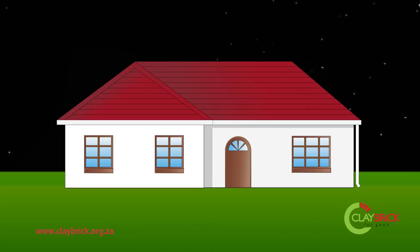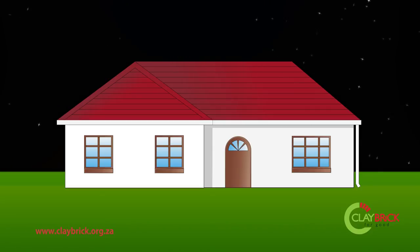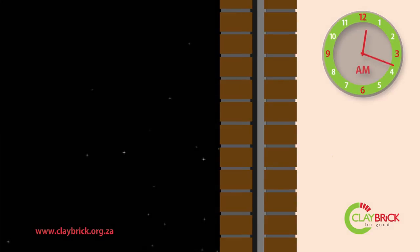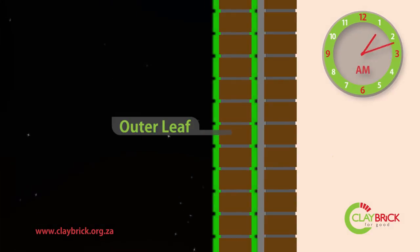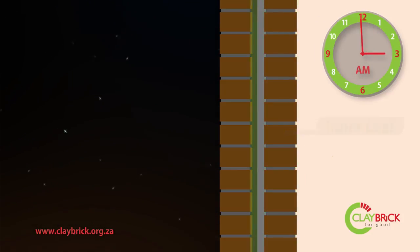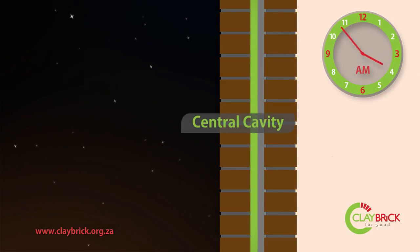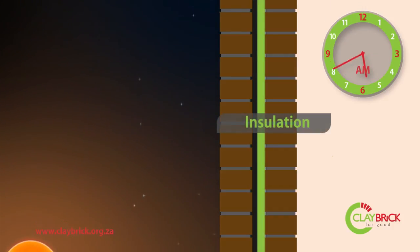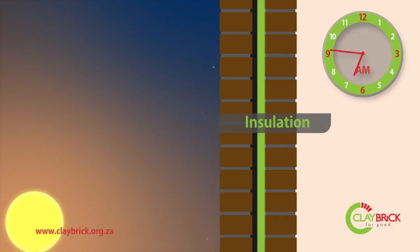To illustrate the thermal benefits of an insulated double-leaf cavity wall, we will take a sectional view through the wall of a typical house. The insulated double-leaf cavity wall is made up of three layers: two clay brick leaves separated by a thin cavity and a thermal insulation barrier. The insulation barrier can be made up of a number of materials, including expanded polystyrene or polyurethane.